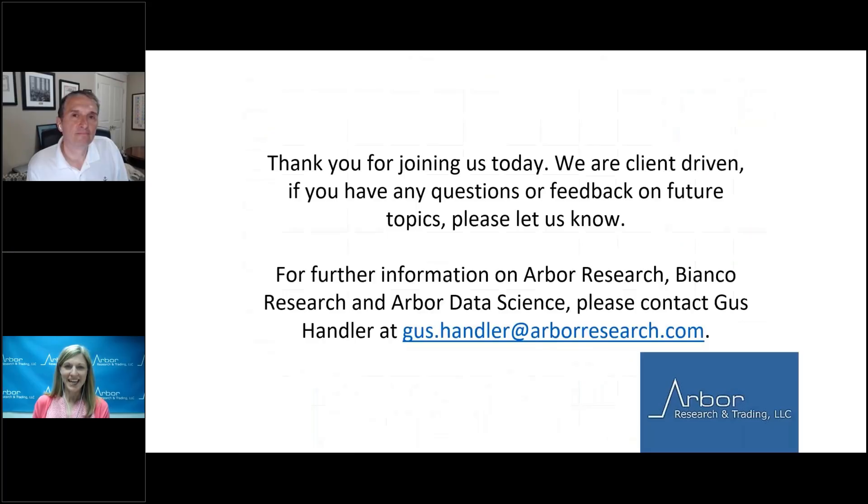Thank you, Jim, for your thoughts today. Thank you, everyone, for joining us. As a reminder, we are client driven — if you have any questions or feedback on future topics, please let us know. For further information on Arbor Research, Bianco Research, and Arbor Data Science, please contact Gus Handler at gus.handler@arborresearch.com. Thanks and have a wonderful day.